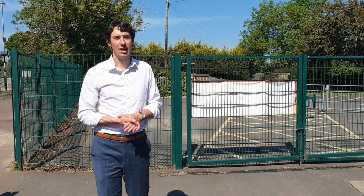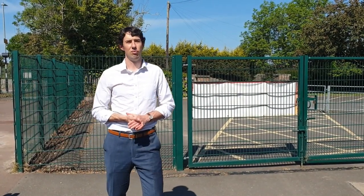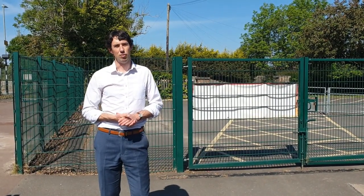Good morning everybody. I just want to tell you about what life will be like if we are asked to reopen, and for those children that are able to come in.